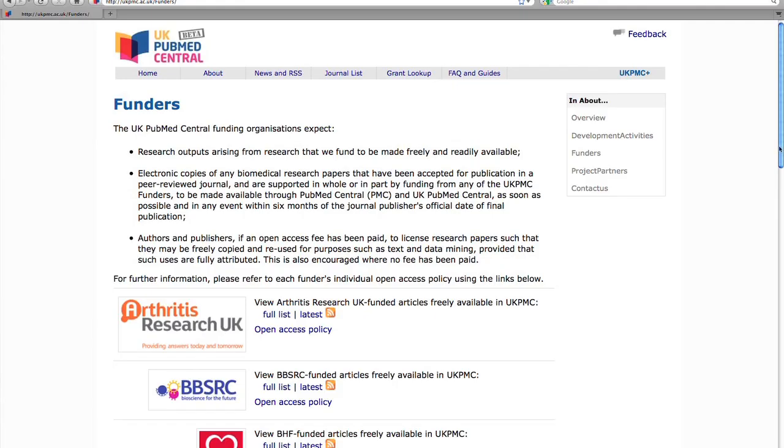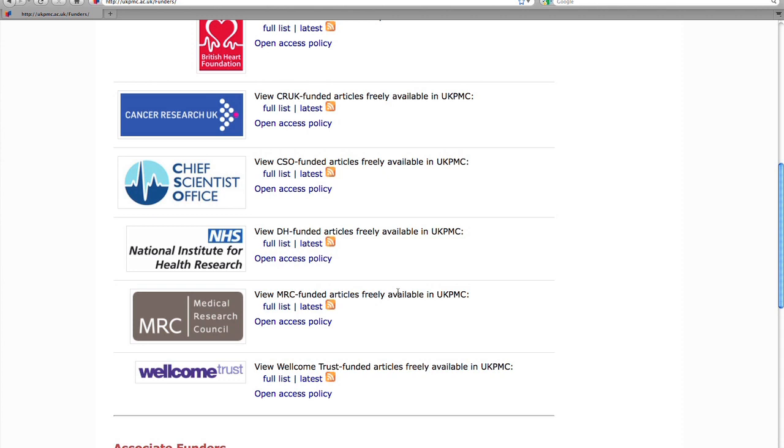From looking at it today, it looks great. Lots of enhanced functionality. Finding grants is great. The ability to click through to different keywords is fantastic. And the enhanced PubMed Central Plus for grant reporting looks really great, so I'm certainly going to contact the MRC and get my access to that.